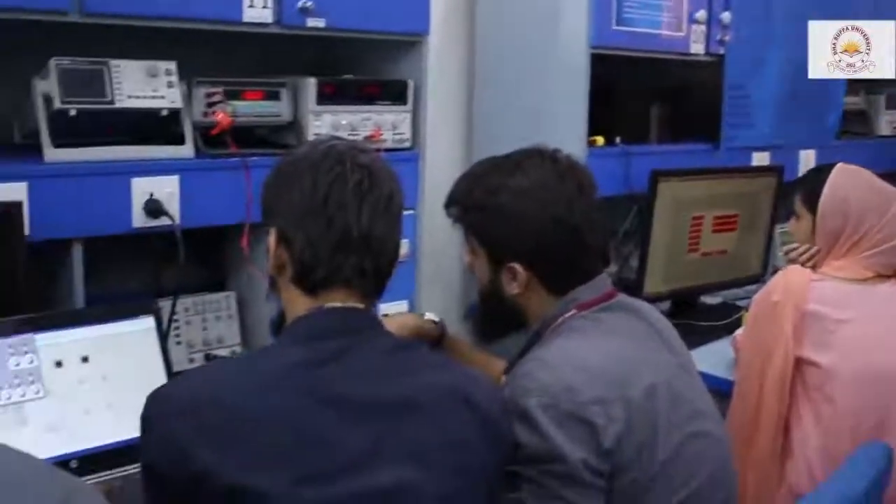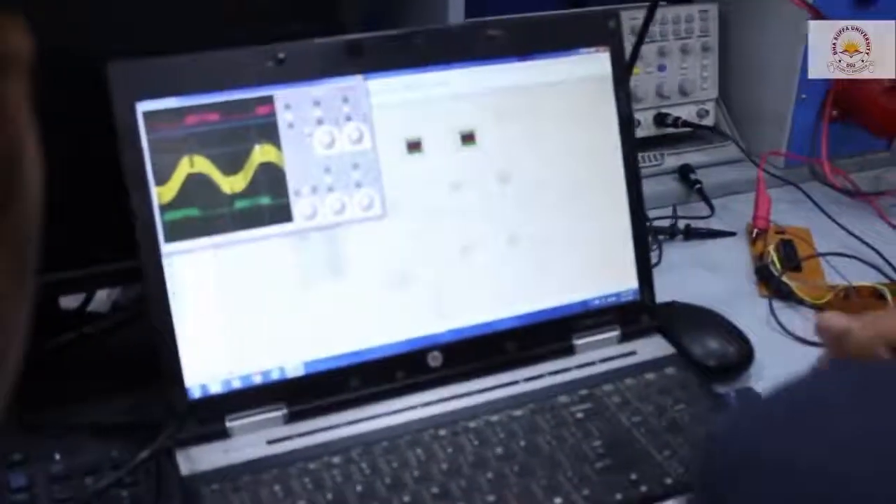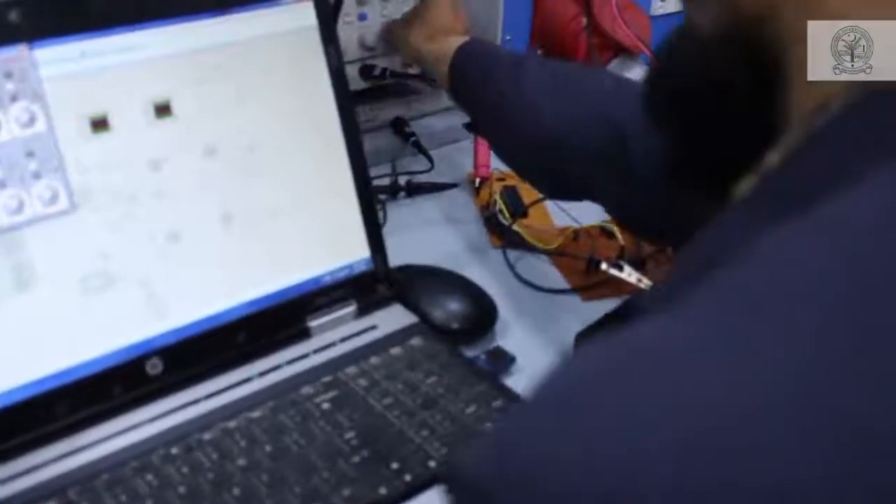Currently we have got a group working on a sine wave inverter. The main idea behind this project is to design an indigenous sine wave inverter that could be commercialized in future.